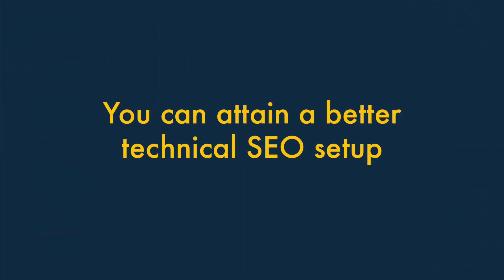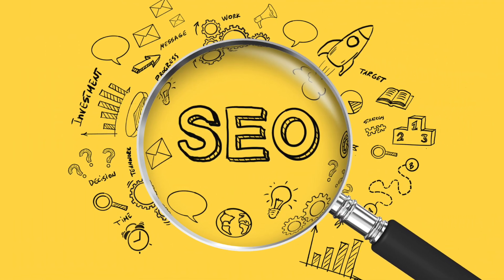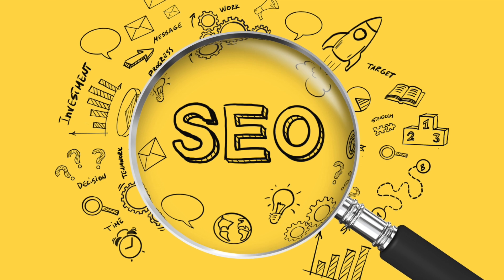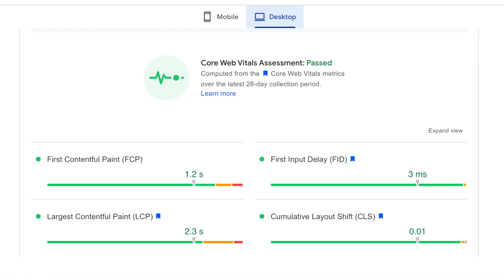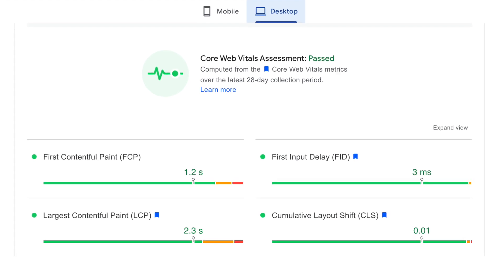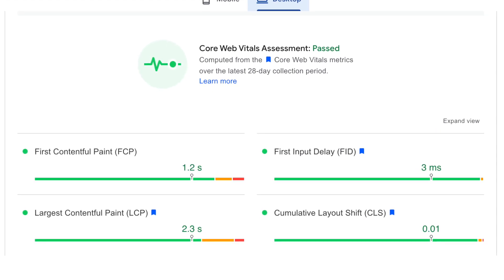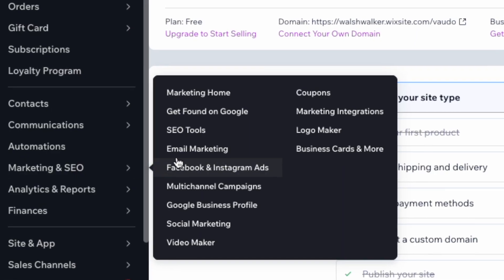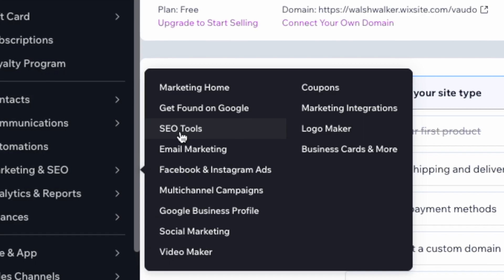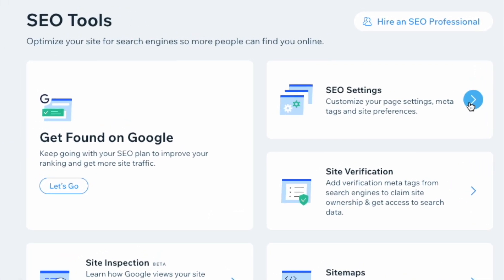Four: You can attain a better technical SEO setup with WordPress. So long as you configure everything correctly, you can end up with a better technical SEO setup on WordPress than on Wix. If you use super-fast hosting, build a lightweight custom theme, and code your site correctly, you can end up with a WordPress site that Google's algorithms will simply love from a technical SEO point of view. Although the SEO setup in Wix is reasonably good, you don't have remotely the same degree of flexibility as you do in WordPress.